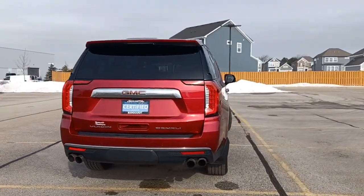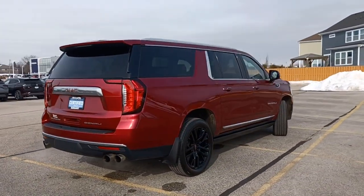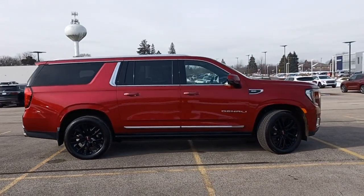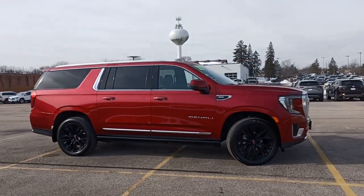There's plenty of room for passengers and cargo thanks to its extra-long wheelbase. Your options for towing and road tripping are wide open in this full-size SUV with an oversized appetite for adventure.